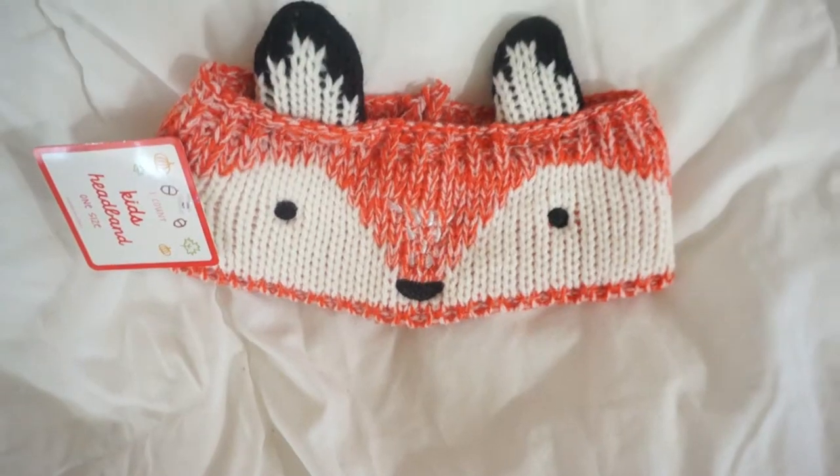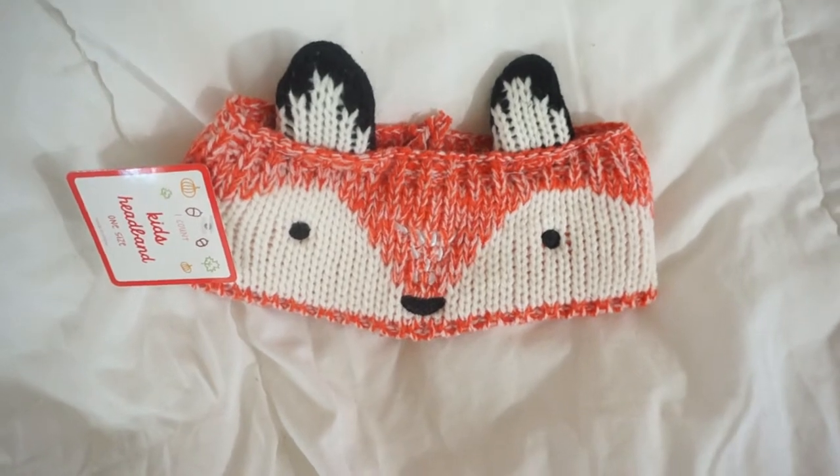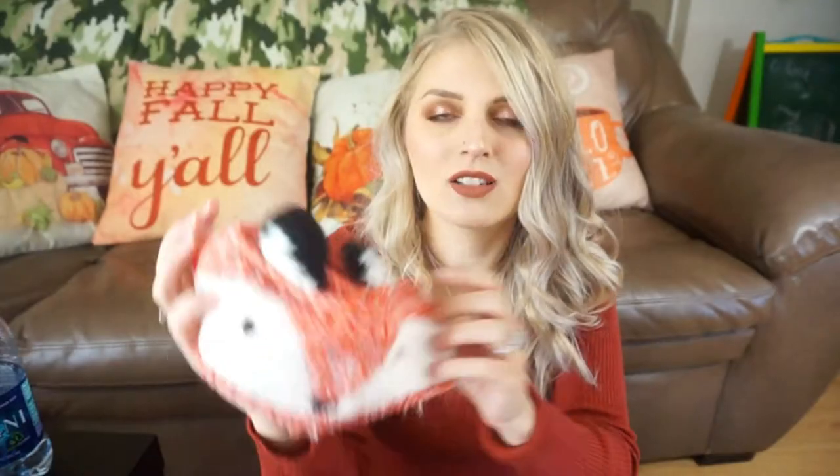From Target — you might have seen this if you watch my vlogs — this was in the Target dollar spot for $3, and it is just this little headband to keep her ears warm during winter time. It looks like a fox, and it's so cute. I think it's actually going to go really well with some of these outfits I'm about to show you.